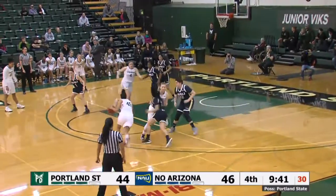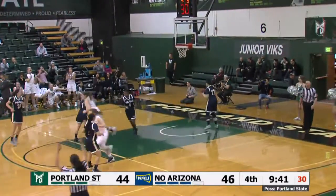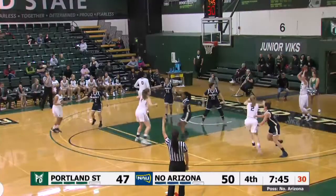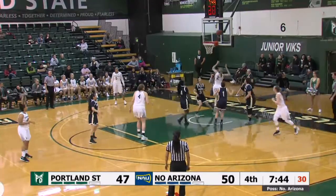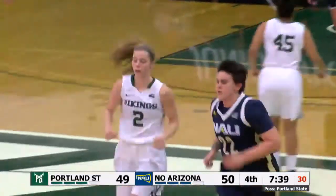NAU has gone to a man defense. Here's the penetration, the kick — Riley contested three. Bingo, from the near corner. Sidney Riley triggers the inbounds pass, Riley right at the basket. She's got herself a 20-point game and a one-point contest.